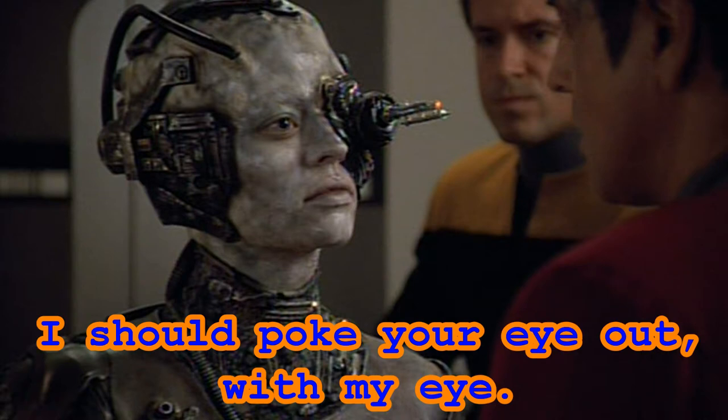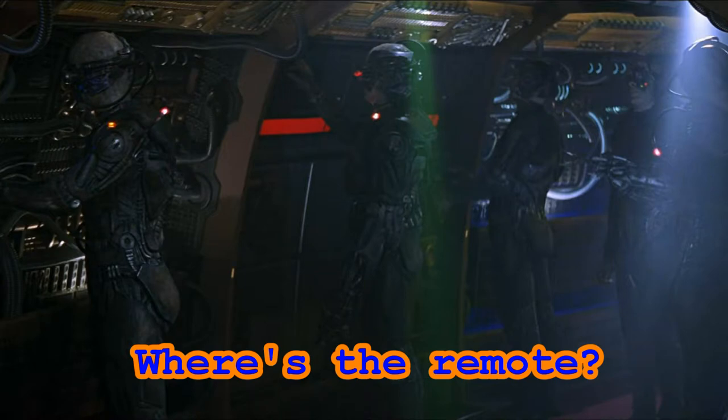Hello and welcome to Star Trek is Life. In this video we'll take a look at Borg Physiology. This will be part 2 of a two-part series. If you haven't watched part 1 yet, please do that now. In part 1 we discussed the Borg goals, where they came from, and their physical appearance and technologies.